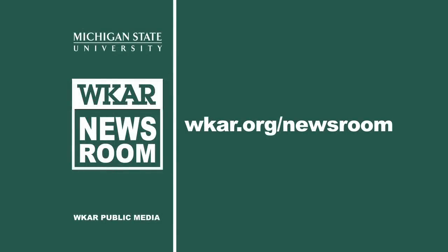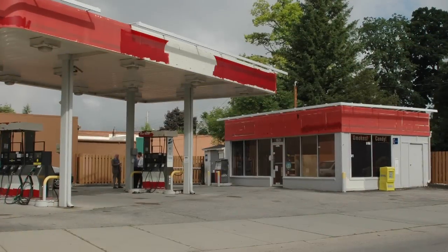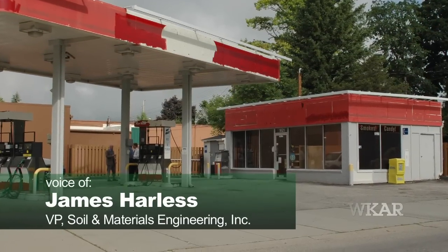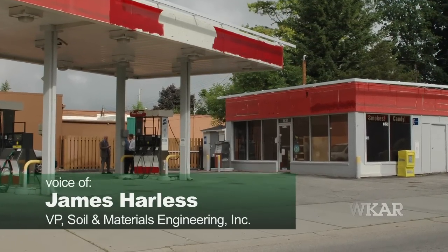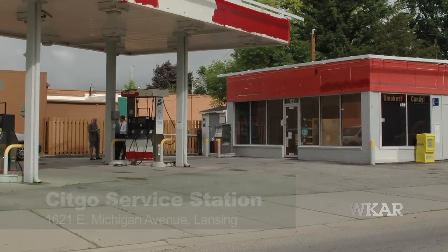When you're doing an environmental assessment of one of these properties, it is both an art and a science. If you have something like a gasoline service station, the tanks are going to be buried — they may be ten feet down at the bottom. You could have a leak at the bottom.